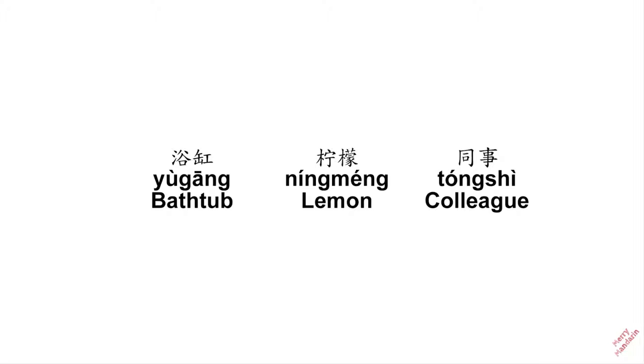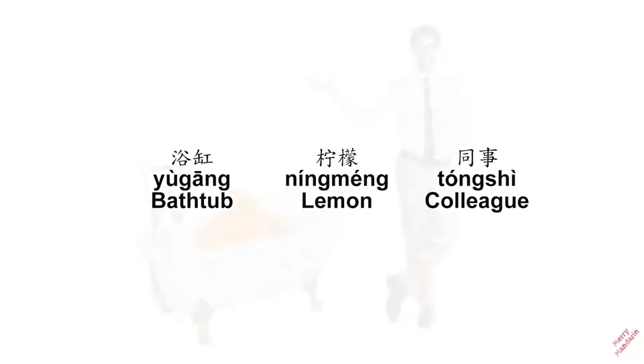同事, which means colleague. Let's now see the picture!